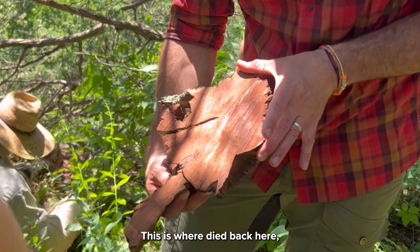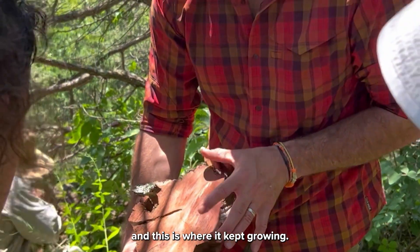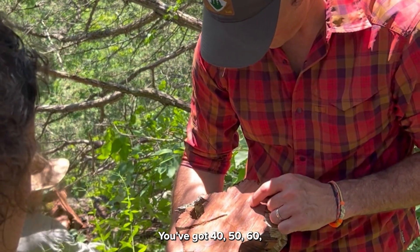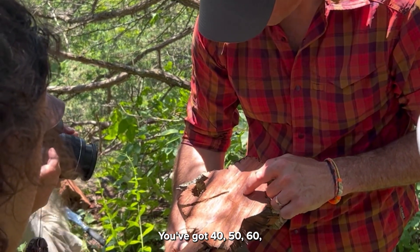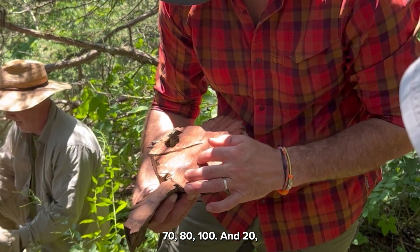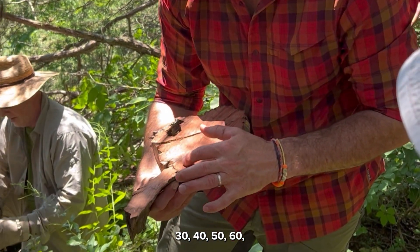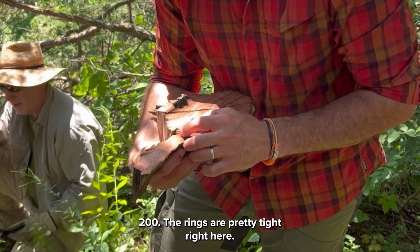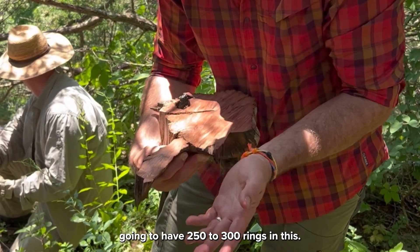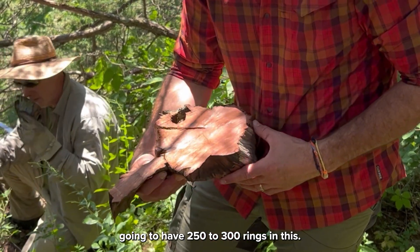So that's the pith. This is where it died back here, and this is where it kept growing. You've got 40, 50, 60, 70, 80, 100, 110, 120, 130, 140, 150, 160, 200. The rings are pretty tight right here, so we're probably going to have 250 to 300 rings in this.